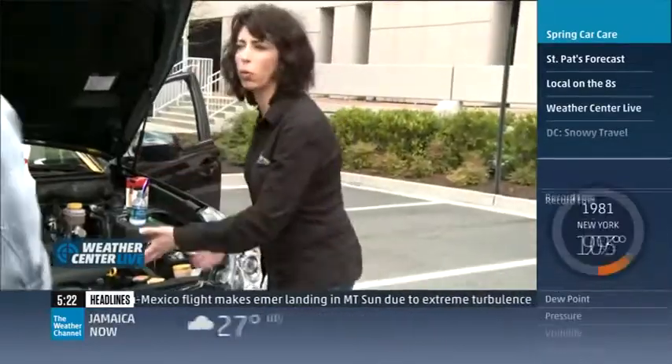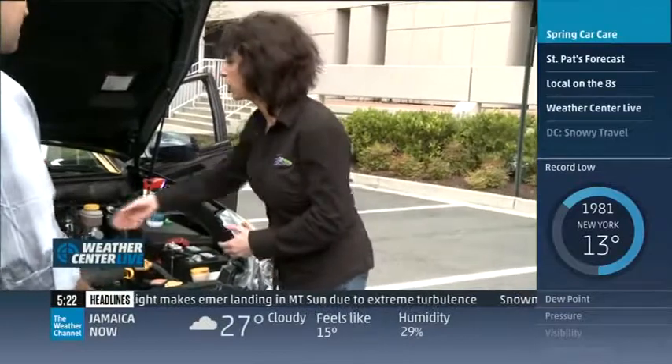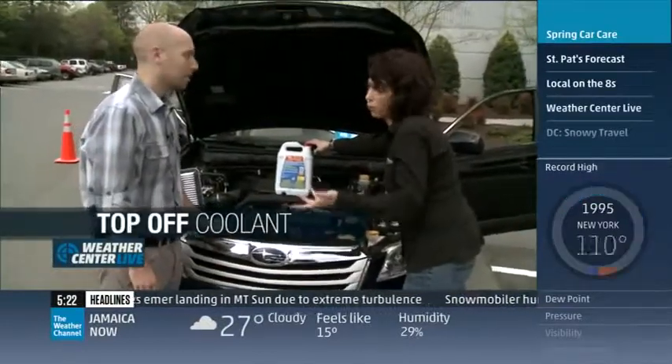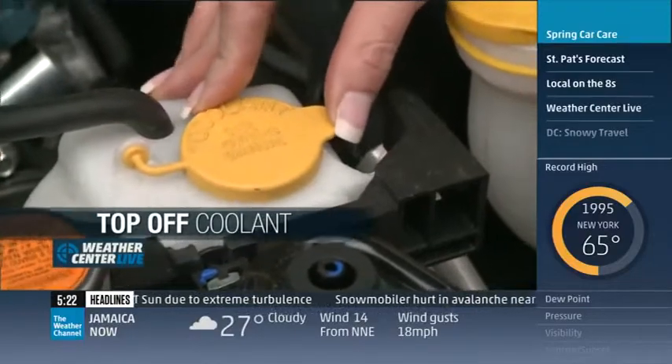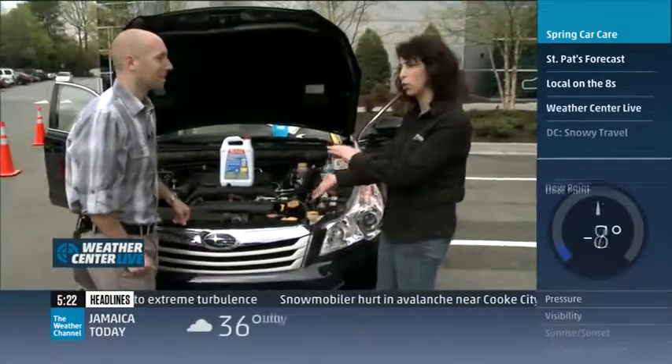In addition, if you're going on a road trip, the weather's starting to change. Get some 50-50 pre-mix antifreeze coolant. Check your overflow tank — if you don't know where it is, look in your owner's manual. You can top that off and make sure it's correct.